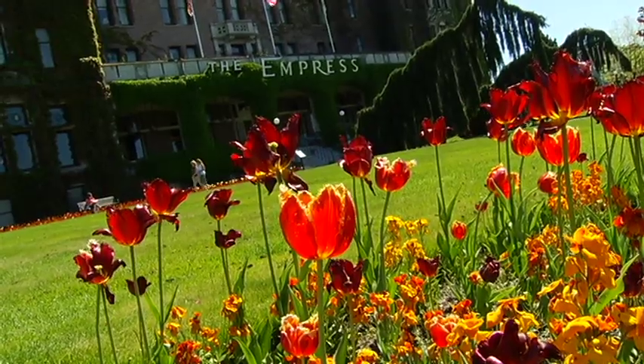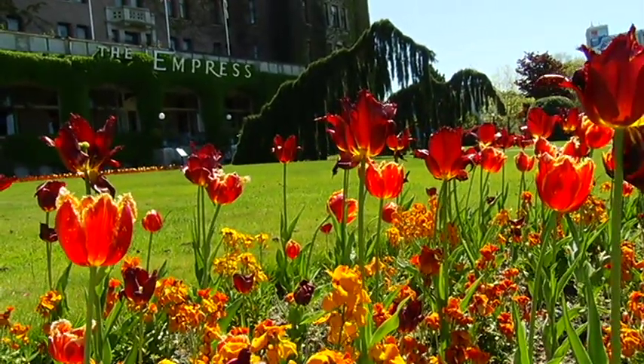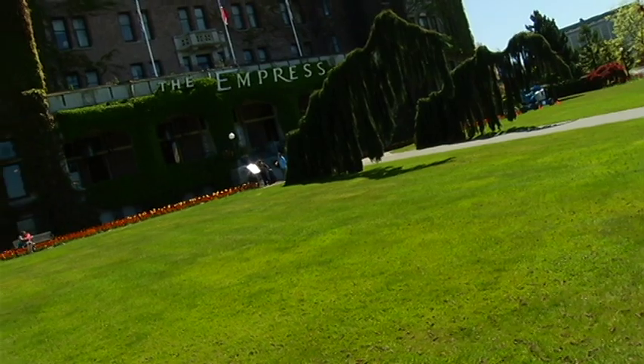And on Sundays, starting at the end of June through until the beginning of September, what the industry folks call a plein air event will bring even more colour to the rich green lawns at the foot of the Empress Hotel. Plein air means painting outside — but it's basically artists in action, because we have sculptors as well as painters, drawers, and potters.